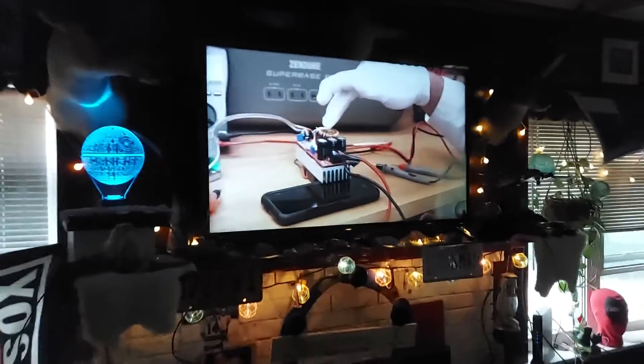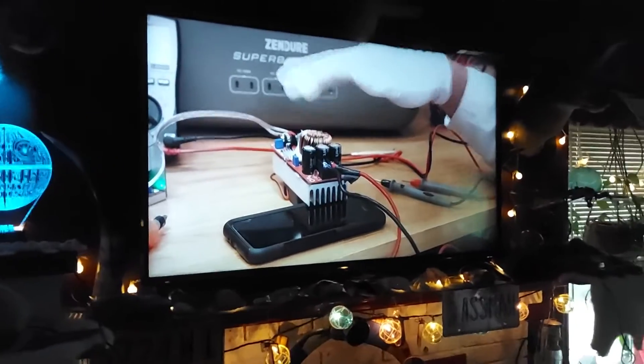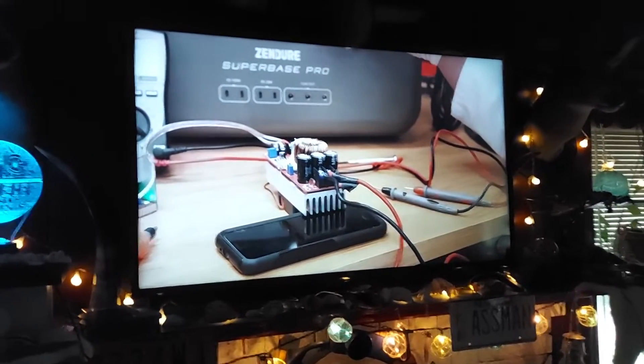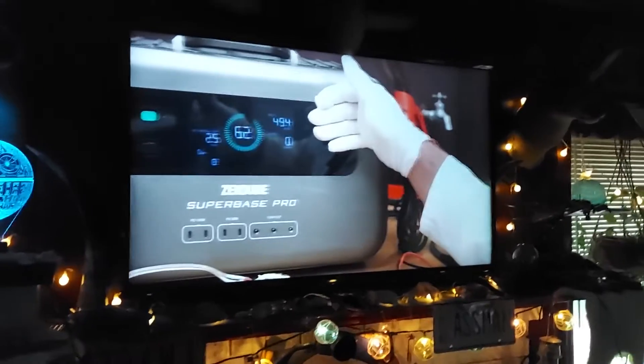I don't know exactly how many watts this TV pulls, but it's working pretty good. So if I have a short power outage, I don't have to go out and fire up that generator and worry about gas and all that.